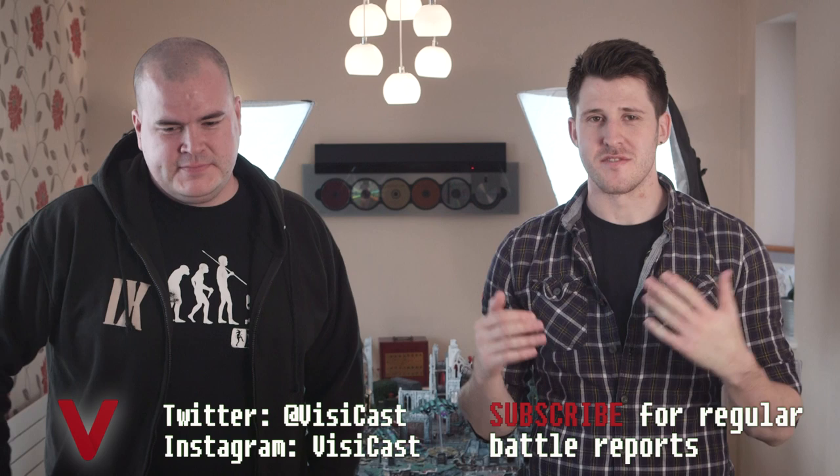Hey guys, it's Jon from the VisiCast. I'm joined by Martin Waller who is a Golden Demon winner four times. We've got a series of seven videos coming up showing off all these models, talking about them, and I'm also going to ask about painting and the influences behind why those models were made. We also have a battle report, so there's a lot of content — I'll put it all into a playlist, so make sure you check them all out.